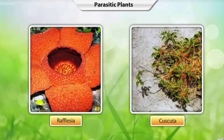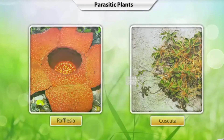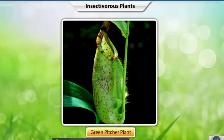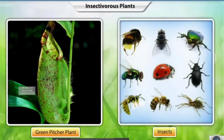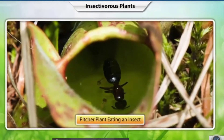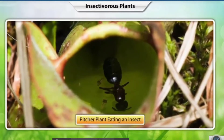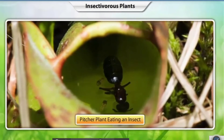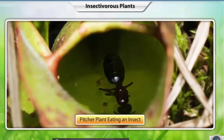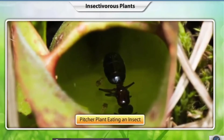Parasitic plants are not the only plants that depend on others for nutrition. Let's look at insectivorous plants. Green plants that have chlorophyll and make their own food also eat insects — such plants are called insectivorous plants. Why would plants that make their own food eat insects? The answer is simple: these plants grow in soil with poor mineral content, and eating insects gives them complete nutrition.